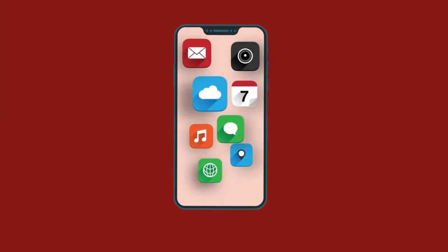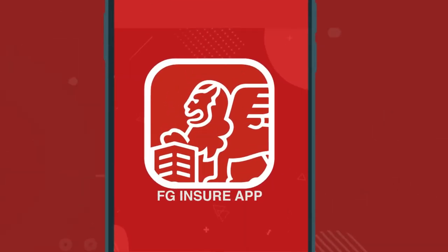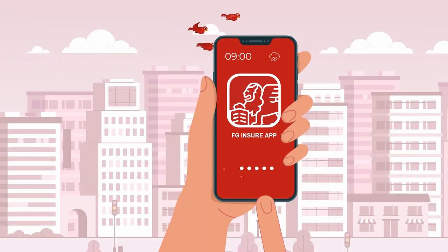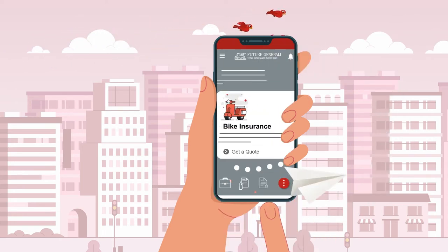So why not do a lot more with your insurance policies too? Introducing the all-new FG Insure mobile app — your go-to app for managing all your Future Generali insurance policies anytime, anywhere, and that too paperless.